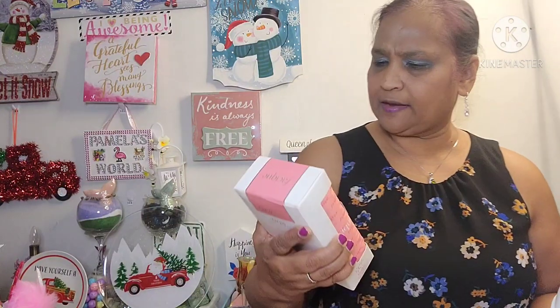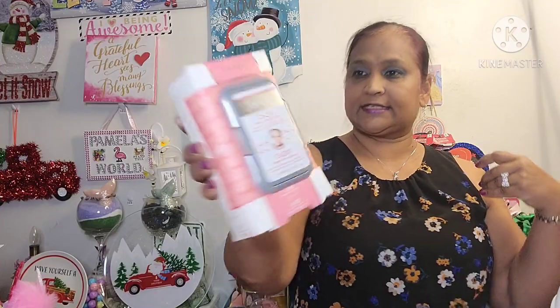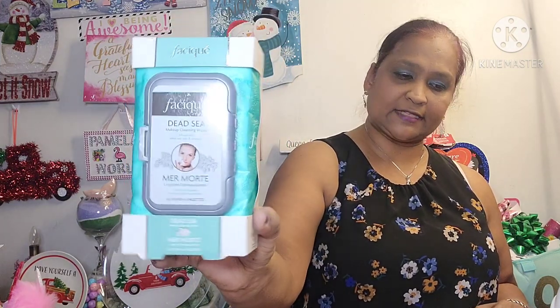And I picked up these by Faseek — CoQ10 Makeup Cleansing Wipes, 60 wipes. Then I also picked up the Faseek Dead Sea Makeup Cleansing Wipes, Mineral Morty Dead Sea, also 60 wipes.